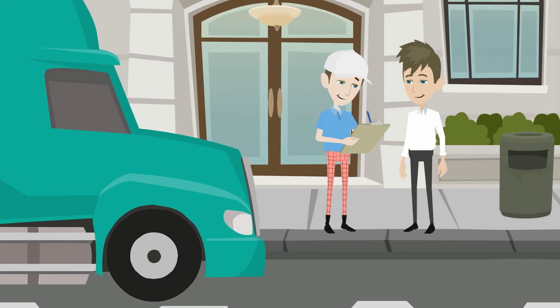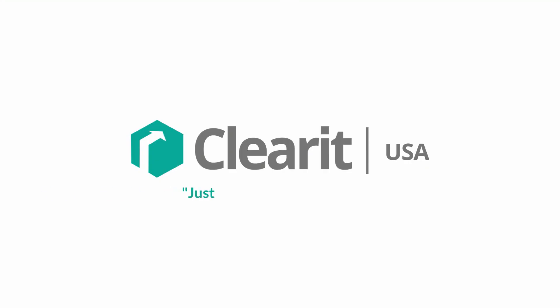Clearing customs has never been easier thanks to ClearIt USA. Just ship it, click it, clear it. ClearIt USA.